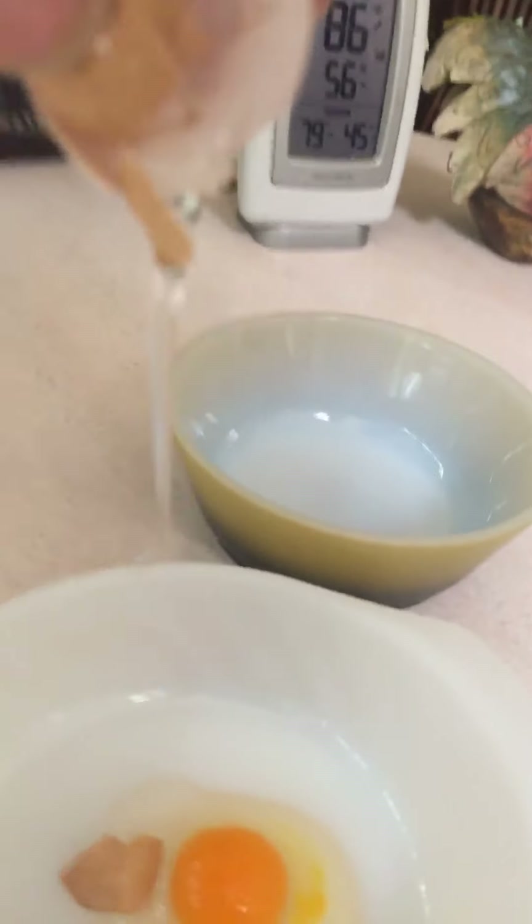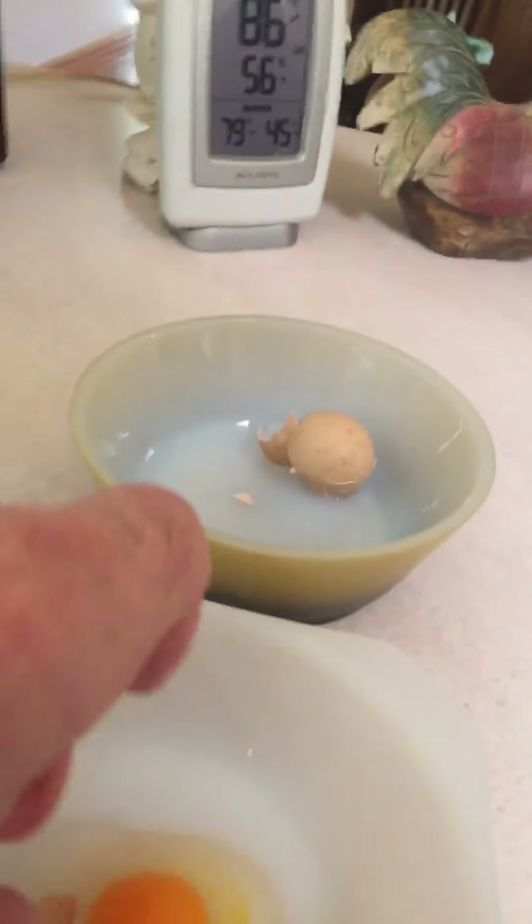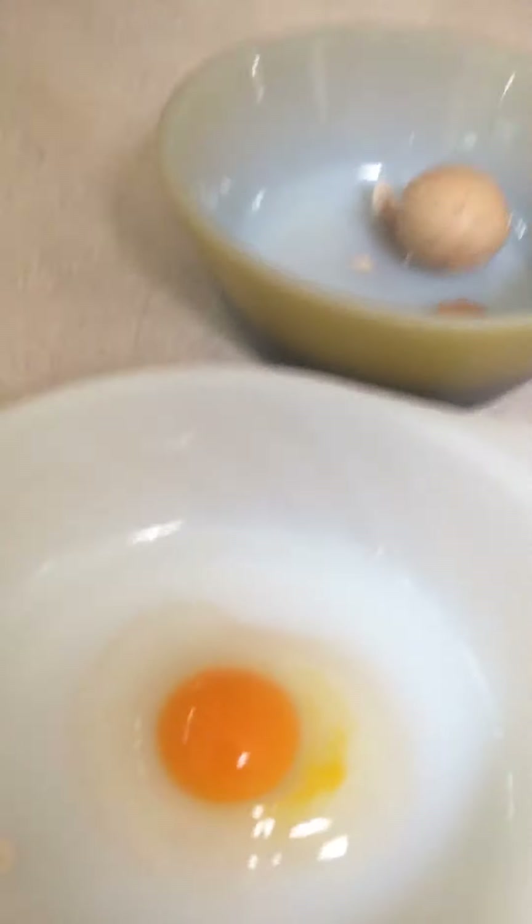There is a yolk! That was the very first egg — I didn't think they were developed. That's a little better shot.